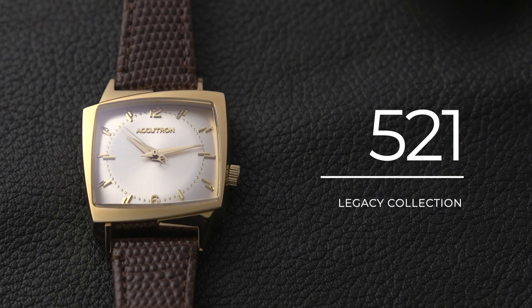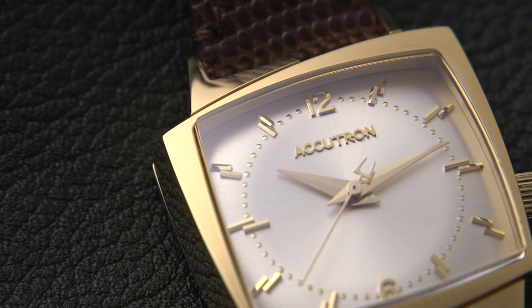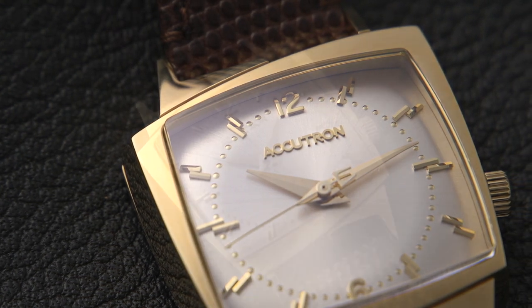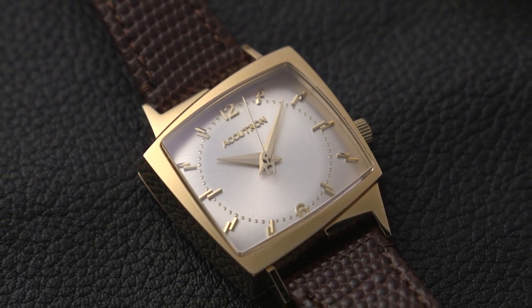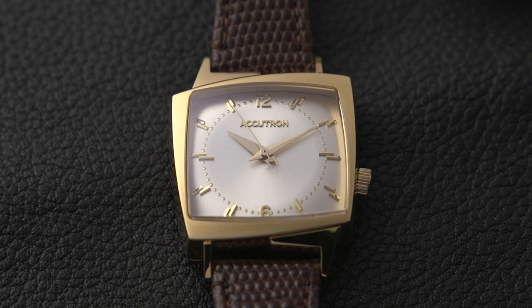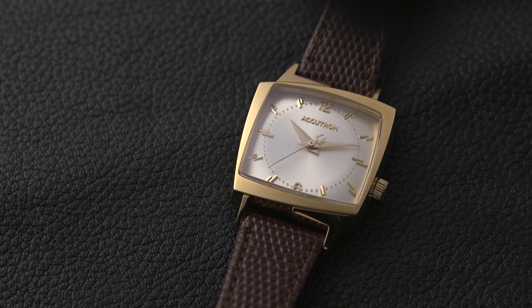Up first, we have the 521. Accutron introduced this watch in 1960, and it is one of the best examples of the asymmetrical look that became a hallmark of Accutron's design language. This is sometimes referred to as the king of rock and roll watch, as it was a favorite of a certain rock and roll king who was often photographed wearing it. The asymmetrical case was something completely different and new at the time, and even today it still looks very fresh and modern.